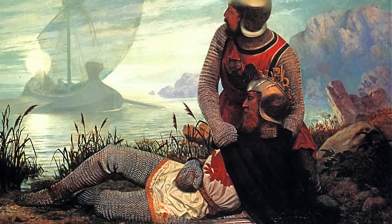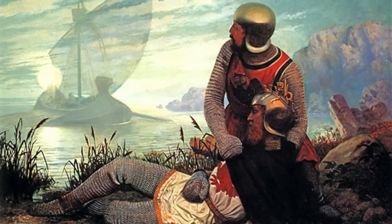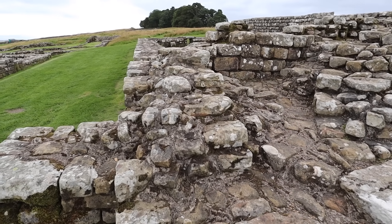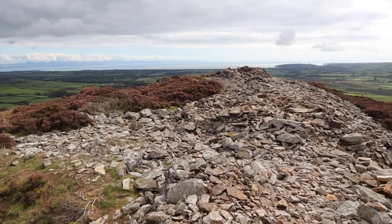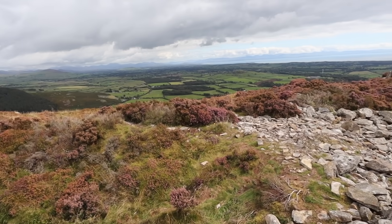No doubt, there were warlords like Arthur who fought it out during this mysterious time. But would this Arthur-like figure have been a member of the old Roman world at somewhere like Bird Oswald? Or would he be refortifying an old citadel of his ancestors from hundreds of years before?